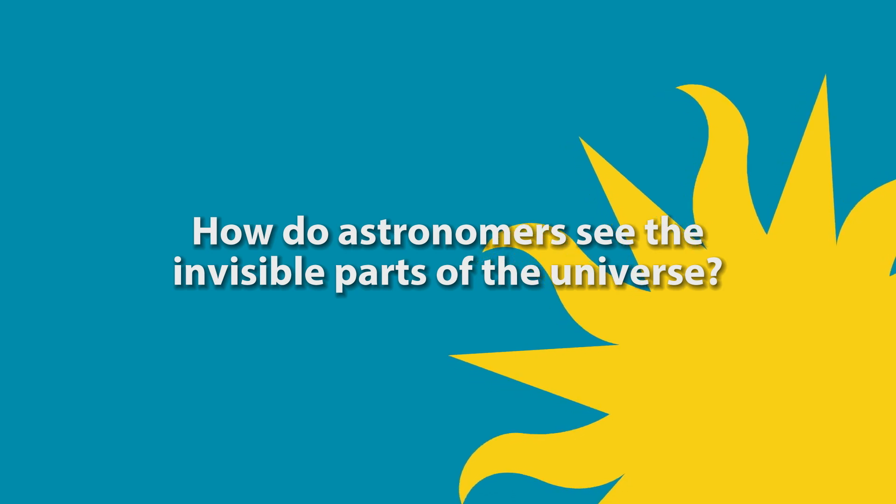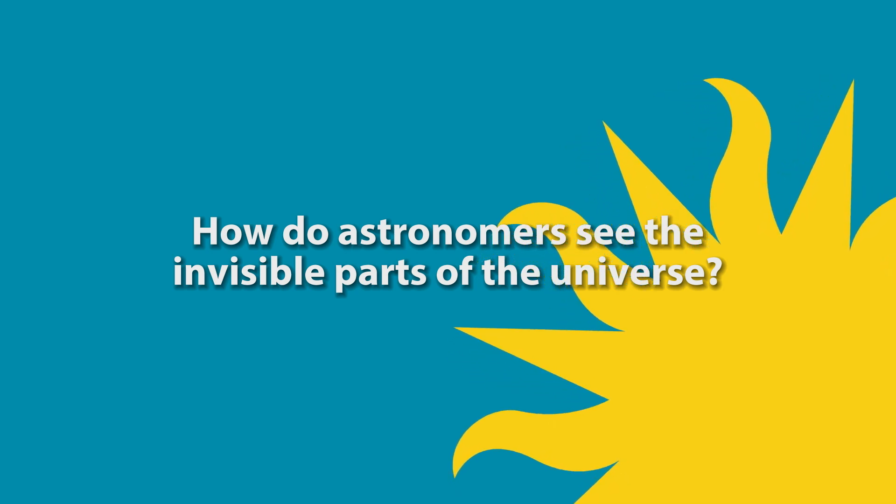In this episode we ask the question: how do astronomers see the invisible parts of the universe?